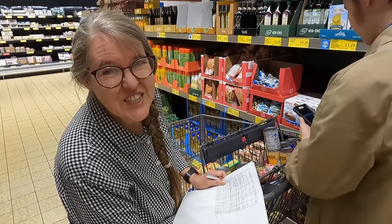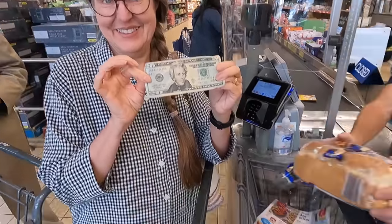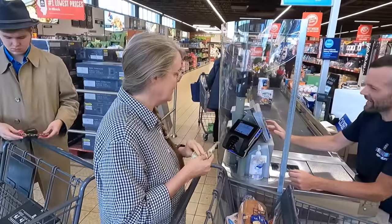We are calculating the total one more time before we head to the checkout counter. We got a total of $19.87.